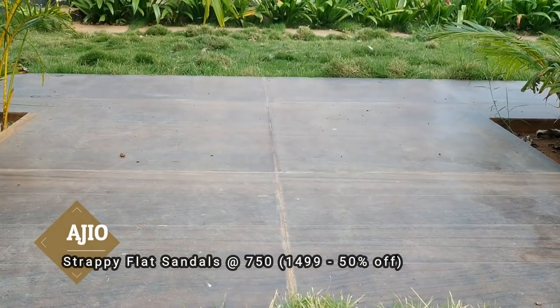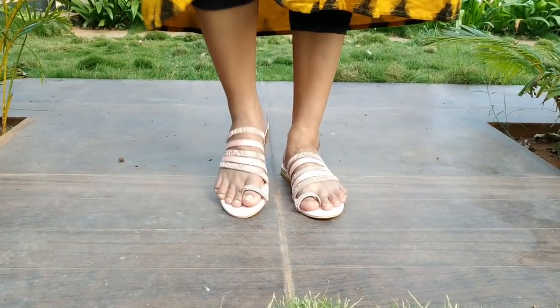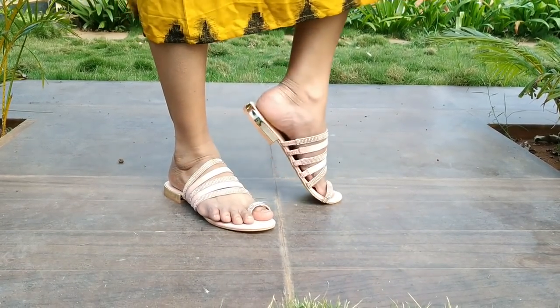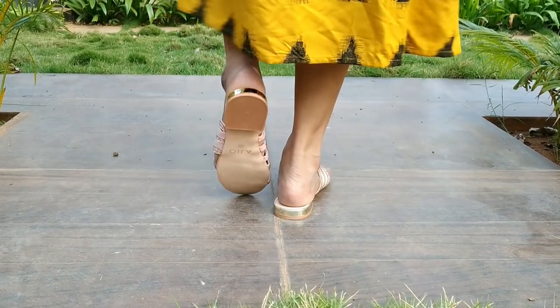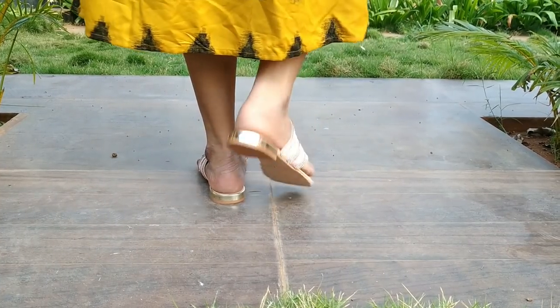Next one is rose gold strappy flat sandals from AGO. This is a gold strappy flat with a glitter and normal piece. It has an elastic strap. This is a party wear dress and slippers pairing.